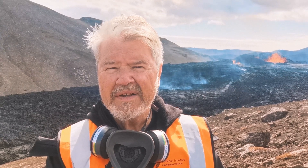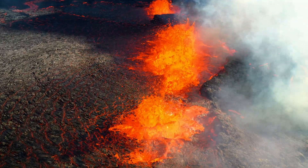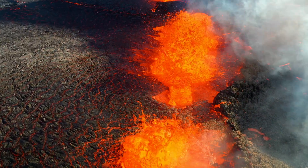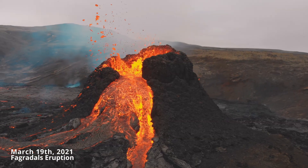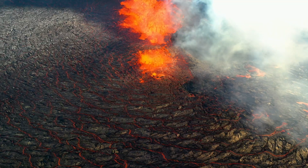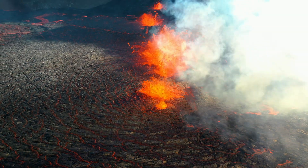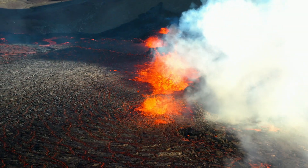The eruption here in Meradalir started on the 3rd of August. The eruption fissure is a little bit to the north of the Gjeldingadalir volcano, but it's part of the same system. So this is an ongoing chapter in the Fagradalsfjall fires. In the beginning, the eruptive fissure was about 300 meters, but it has shortened, and now the main eruption is on a single crater.